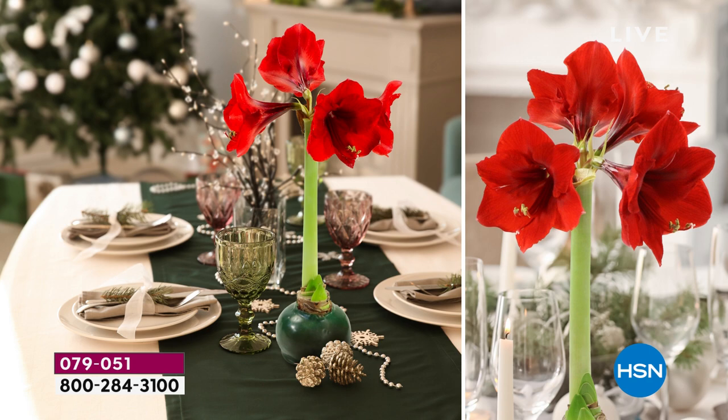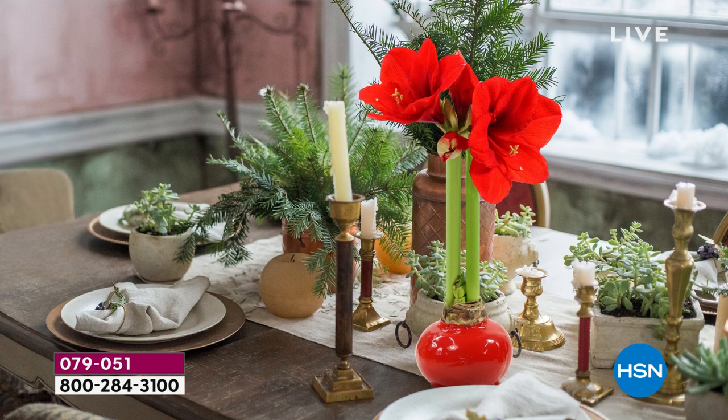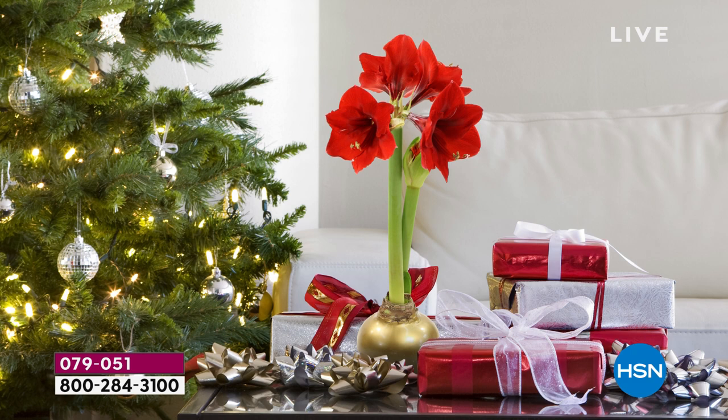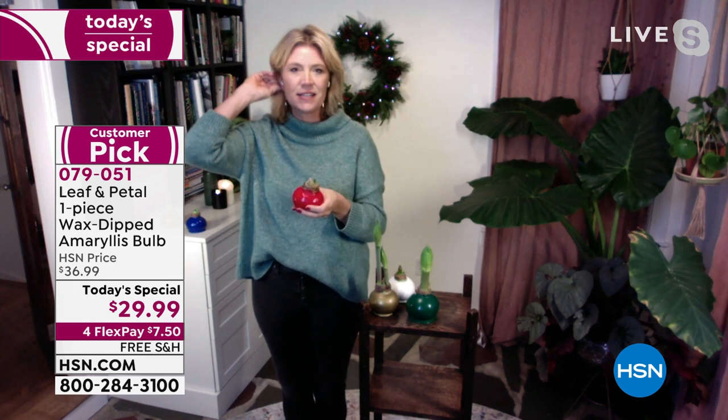You do not need to water this. Everything is inside this wax-dipped bulb. What's in here is an amaryllis bulb - if you've grown them before, you know what they look like, kind of like giant daffodils. The bulb is just a very large root that holds all the energy and nutrients this plant needs to grow. Over four weeks it grows, throws these stalks up, and then for the next six weeks it has these gorgeous flowers. That's why you don't have to do anything.